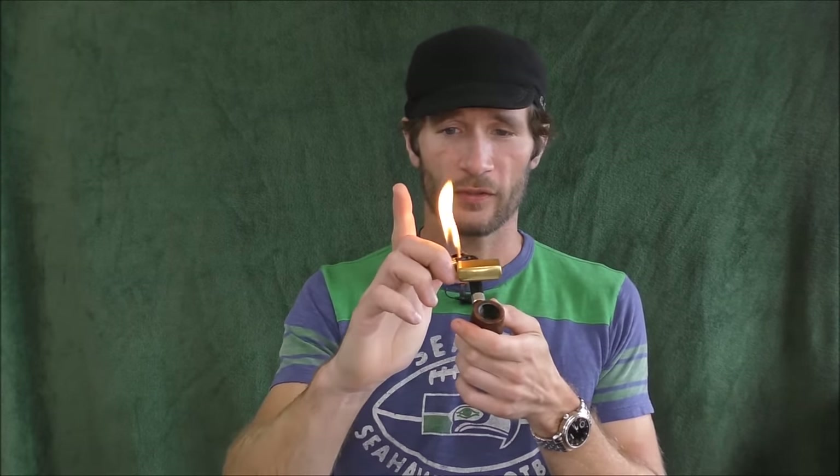If we get to the actual review, I'm just a little over halfway down this bowl here. Let me tamp, let me light. Whoa — just filled this lighter.